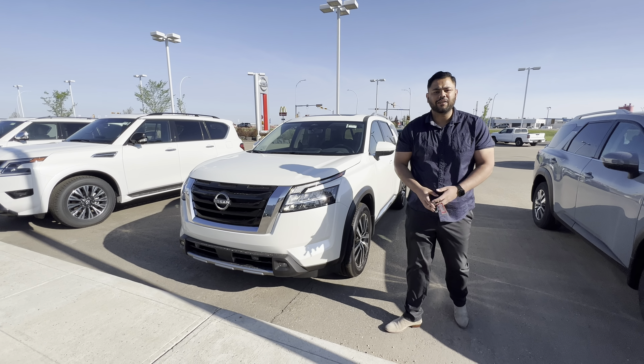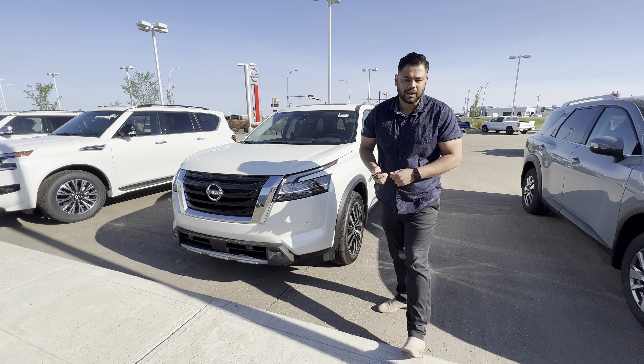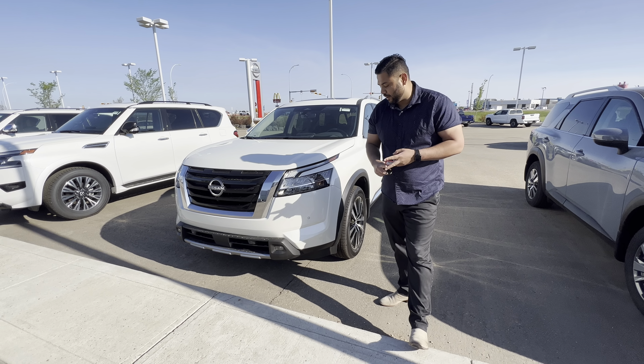Under the hood, they all come with a 3.5 liter 6-cylinder engine, mated to a 9-speed transmission. What that means is overall better fuel mileage and better towing capacity.